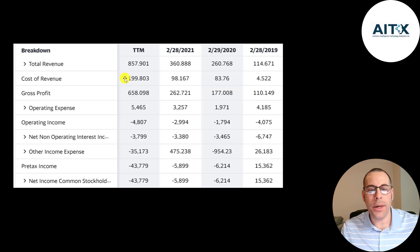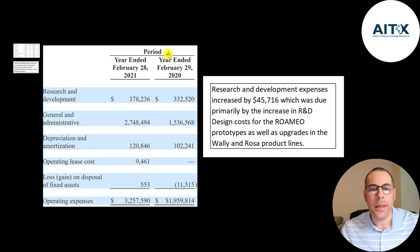Below revenue is the cost of revenue — these are the expenses directly related to generating the revenue. Revenue minus cost of revenue gives you your gross profit. Below that is their operating expenses and then their operating income, and that's negative every single year. Here's a breakdown of their expenses in 2020 and 2021. R&D is about $400,000 and that increased from 2020 to 2021 by $46,000, from the design cost of Romeo, one of its robots.